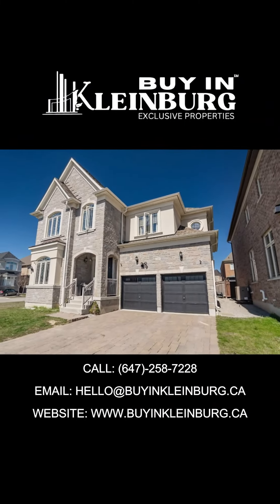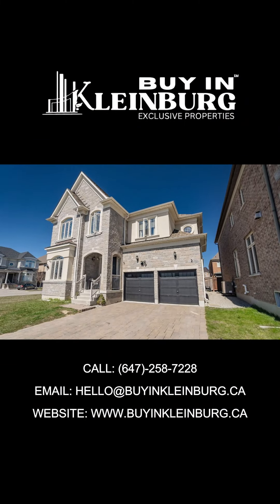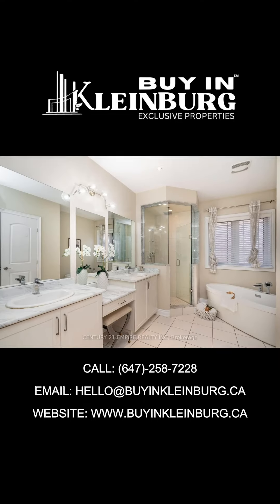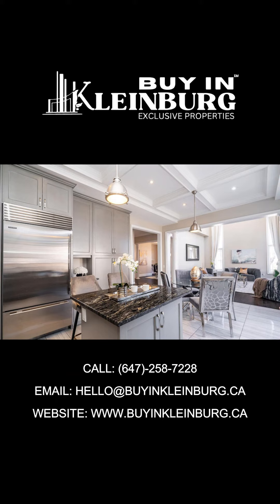Imagine waking up every day to a life of luxury — it's more affordable than you think. With a convenient main floor office, laundry room, and an opulent master retreat featuring a spacious walk-in closet and a lavish six-piece en suite, every corner of this home exudes sophistication.